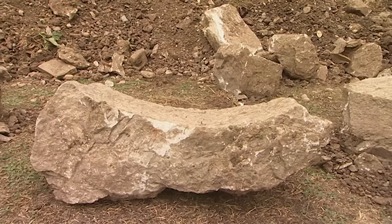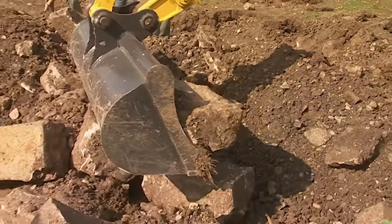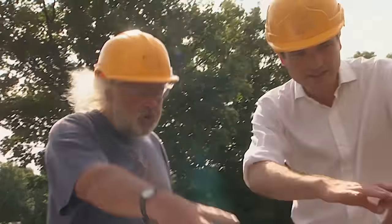In Trench Two, they've removed some of the masonry dumped in the moat. Another block of curved stone is coming out. They all have the same curve — a huge number of them.